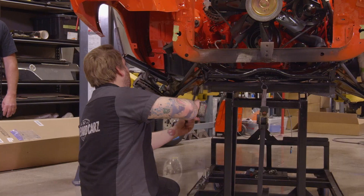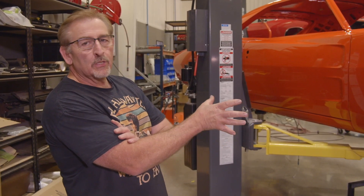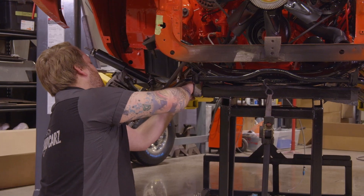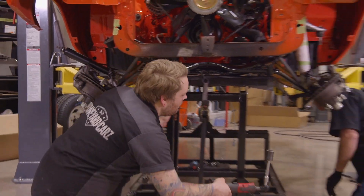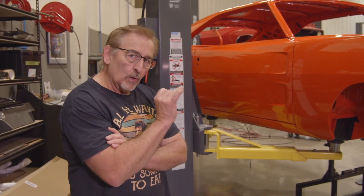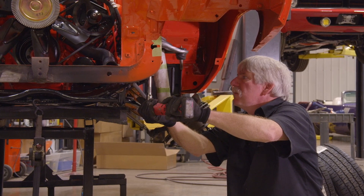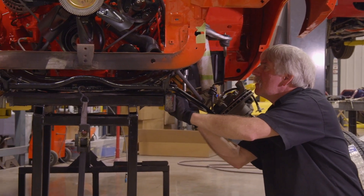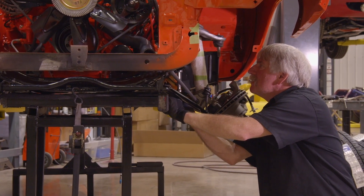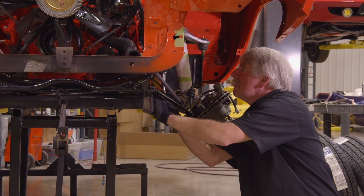They're putting the K-member bolts in right now — that fastens the K-member to the frame rails. You want to make sure those thread holes are clean, so they run a thread chaser and grease the bolt so it goes in real nice and easy. When they're done tightening that down, they'll put the cross-member in the transmission that holds it to the torsion bar cross-member. At that point we can raise the car up and start marrying all the stuff together — control arms, upper control arms, put the torsion bars in, stuff like that.